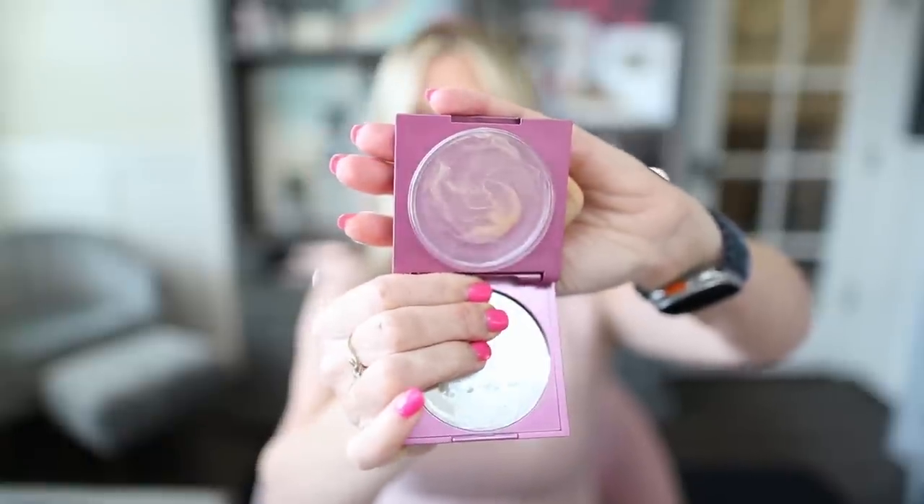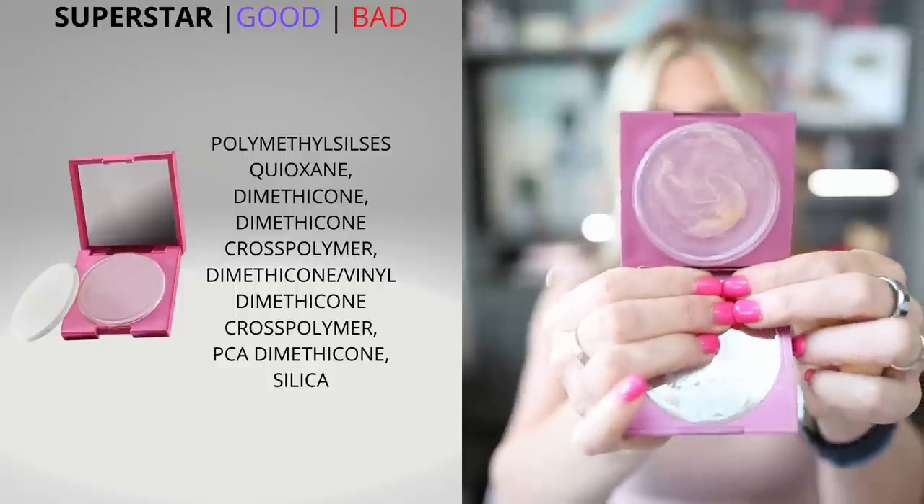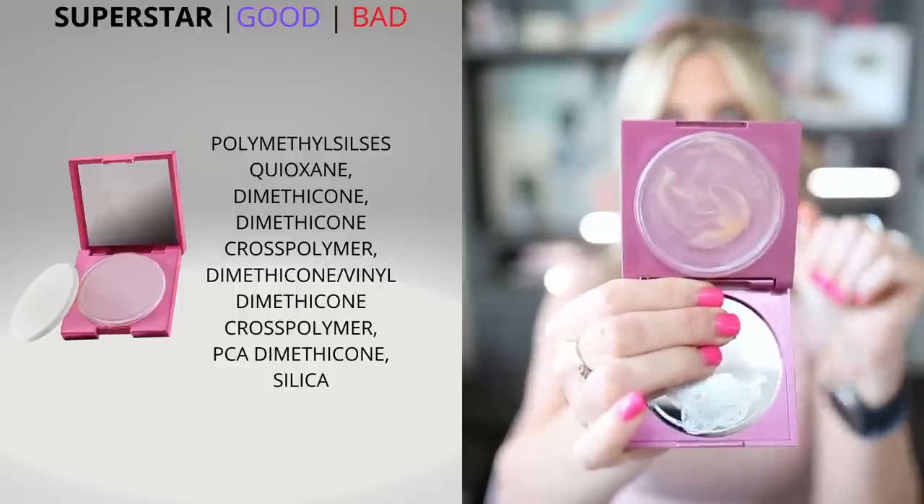Let's start with a fun one. This is something that has been around for like 15 years, but I never gave it a second look because my skin didn't really warrant it — and it is the Mali Face Defender. This is mine and it's going to look kind of gross because I use it every single day. It's like a solid jelly compact.